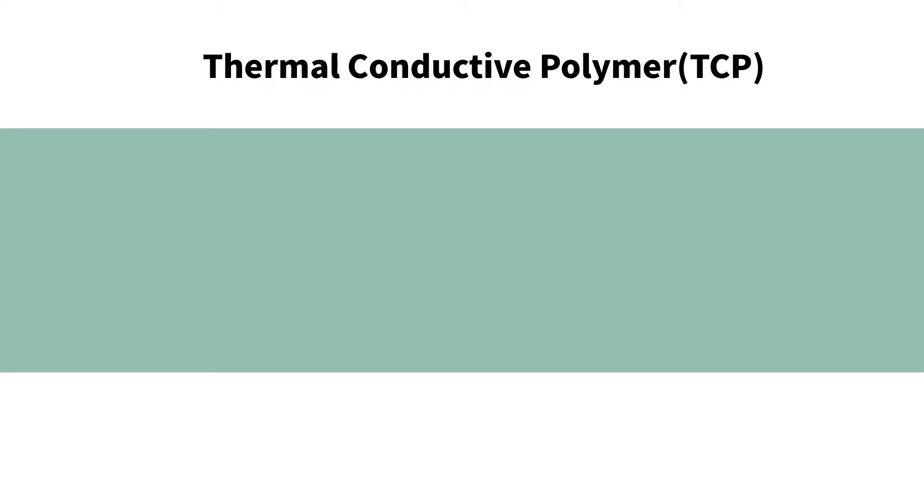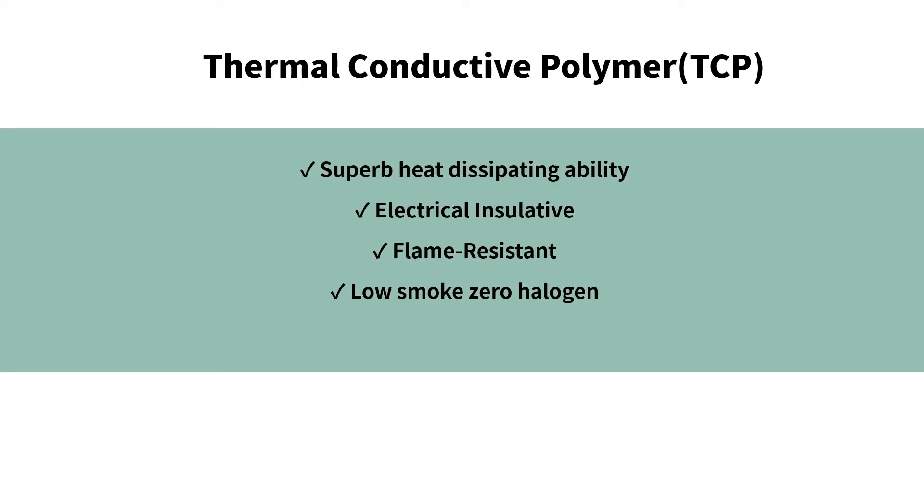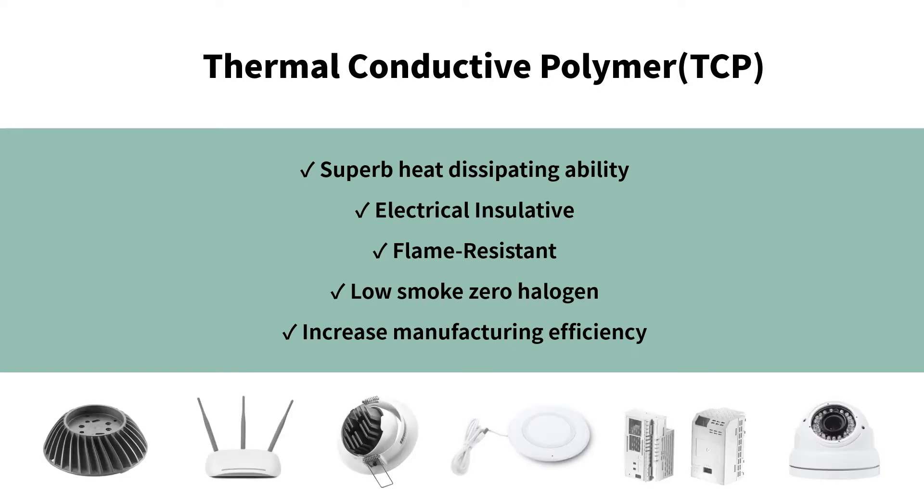With numerous pros, including a superb cooling effect and other favorable features, thermal conductive polymer has become a competitive option in various industries.